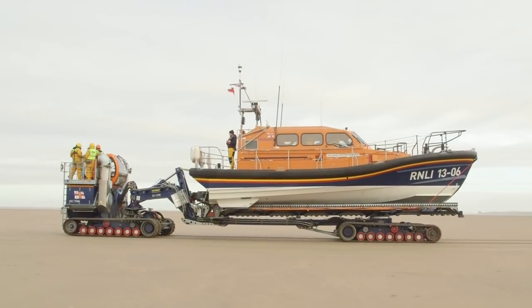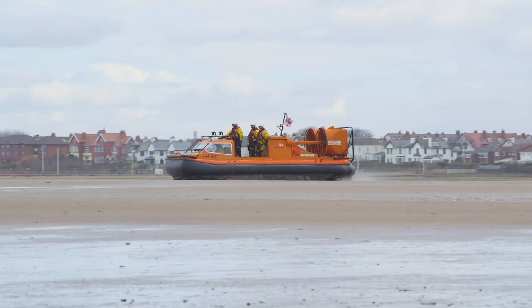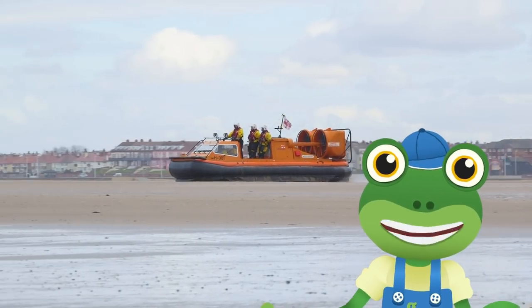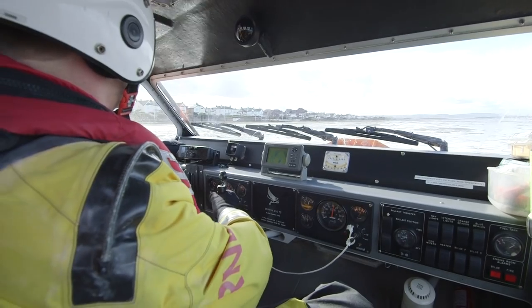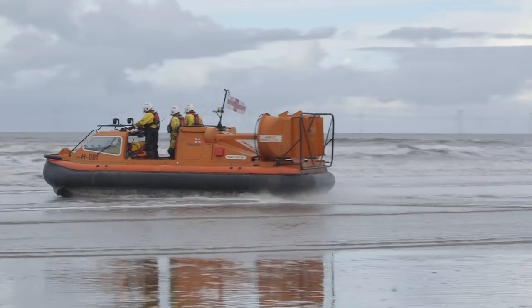The crew are also launching a hovercraft today. A hovercraft is an amphibious vehicle. Do you know what amphibious means? It means something that can go on land and in the water.